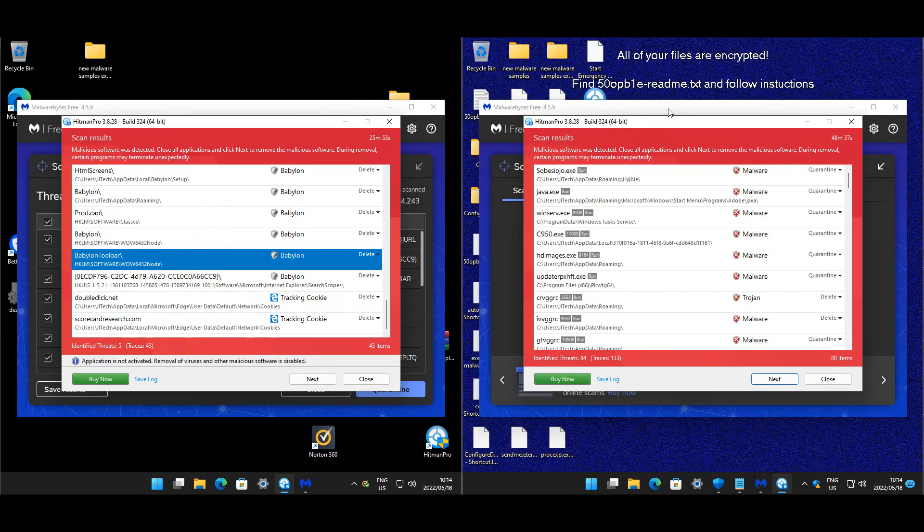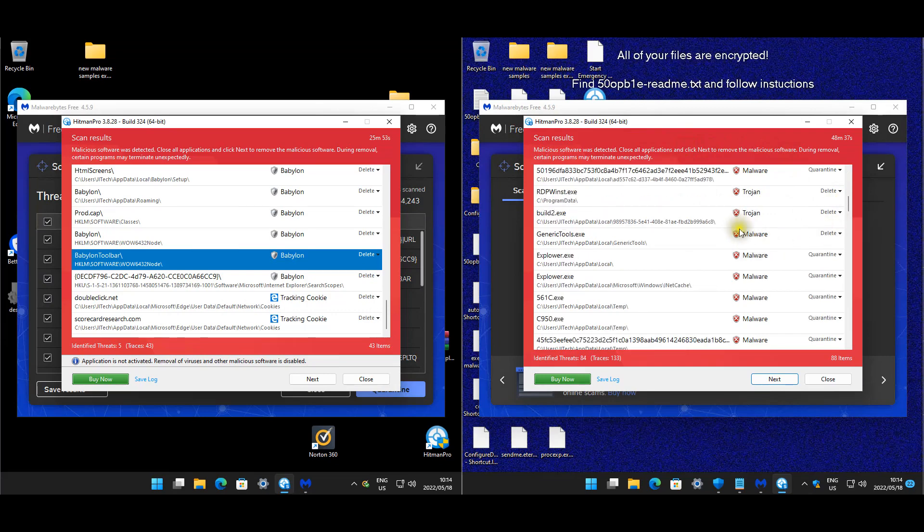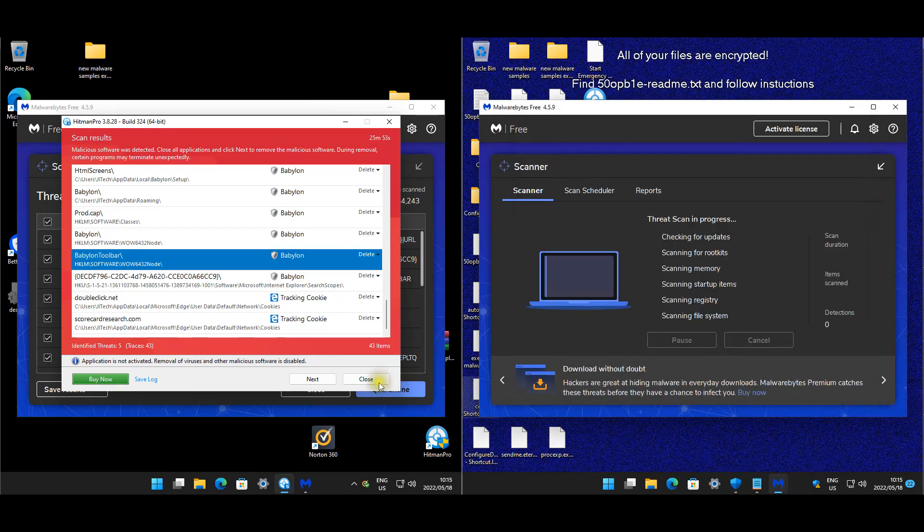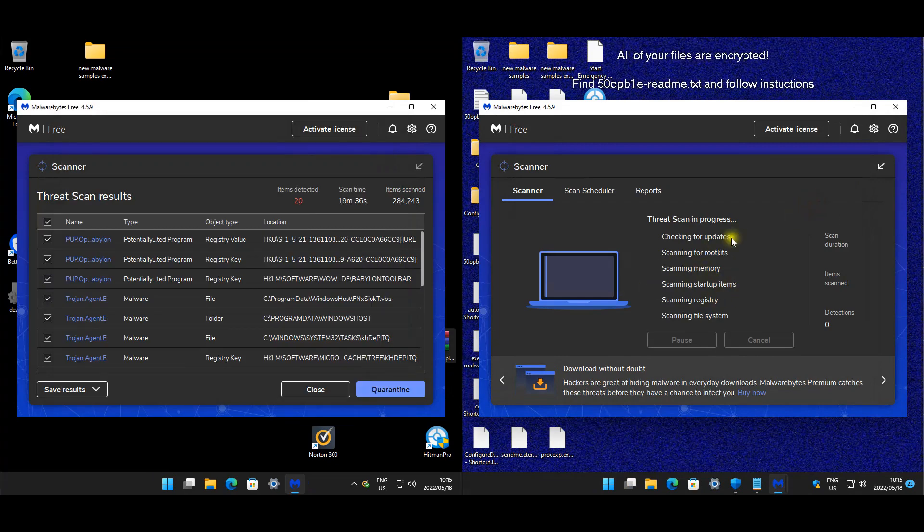For Windows Defender it's a completely different story. We have malware all over the place - Program Data, AppData, Local, Temp, you name it, it is there. Malwarebytes by default is not scanning properly, so it looks like it's broken.